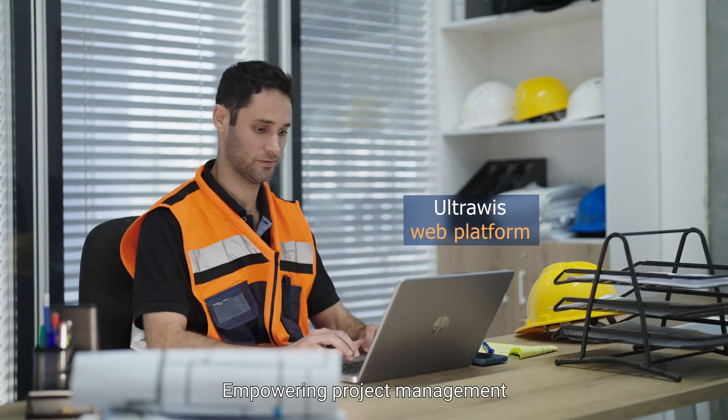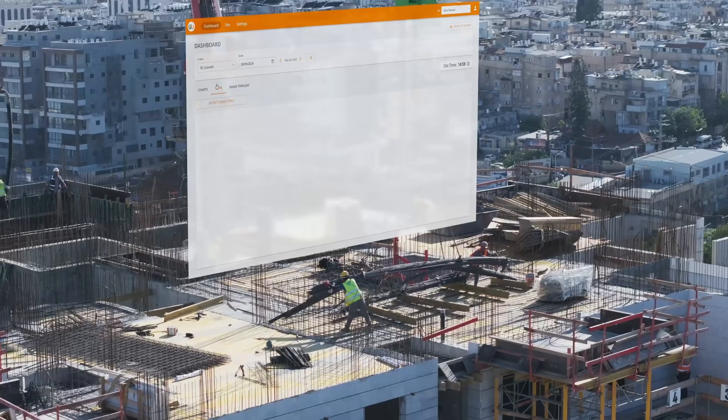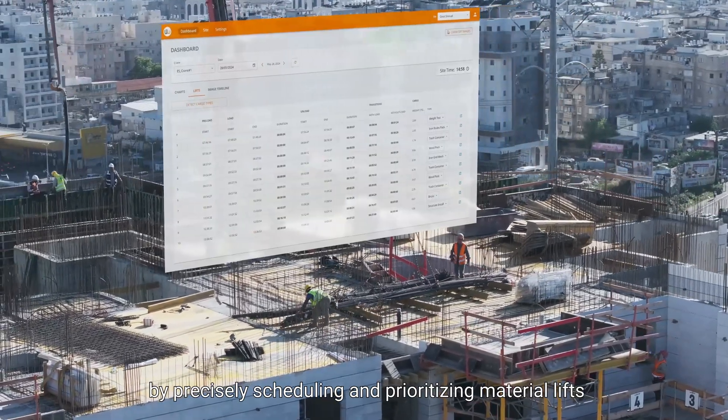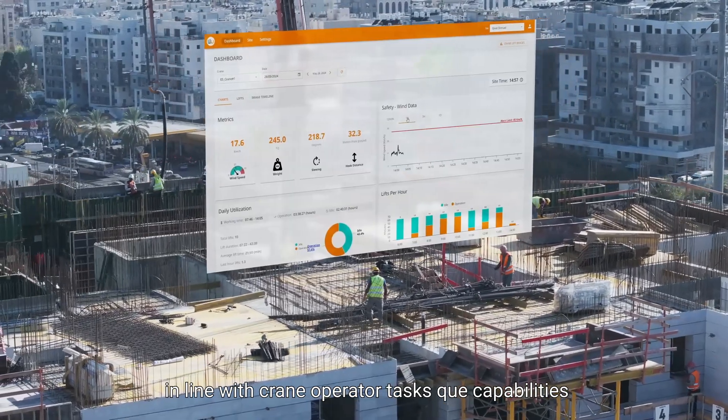UltraWIS web platform: empowering project management for better planning and decision-making. UltraWIS enhances efficiency and reduces costs by precisely scheduling and prioritizing material lifts in line with crane operator tasks' queue capabilities.